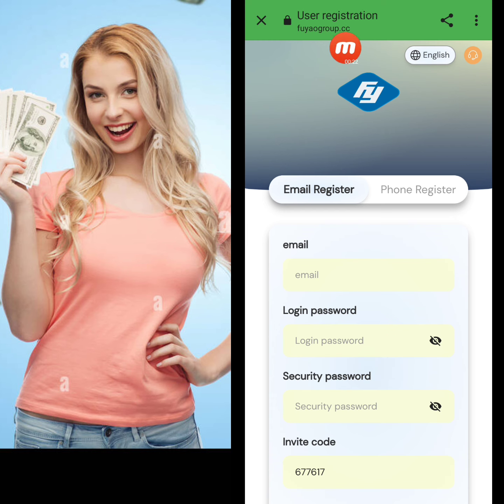Today my website name is feogroups.cc. First of all, I will tell you how to create an account on this website, and after that I will demonstrate how to deposit and how to withdraw from this website.